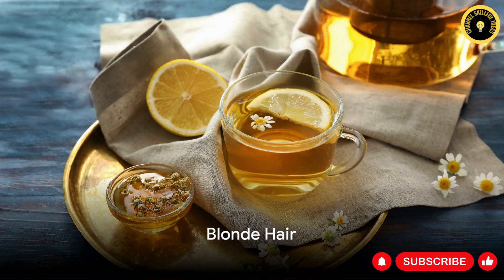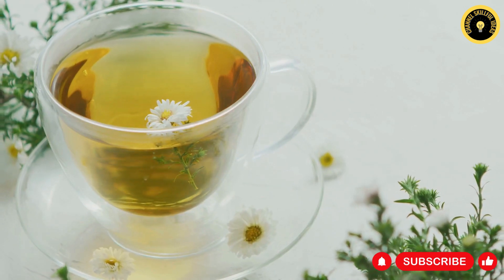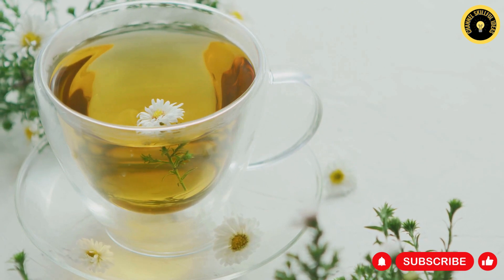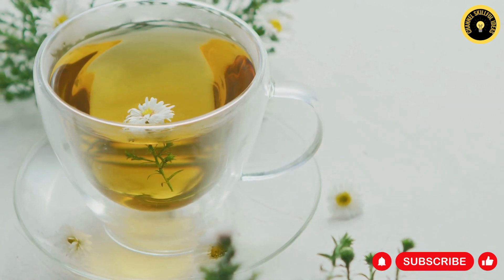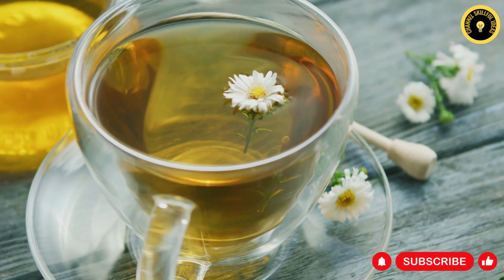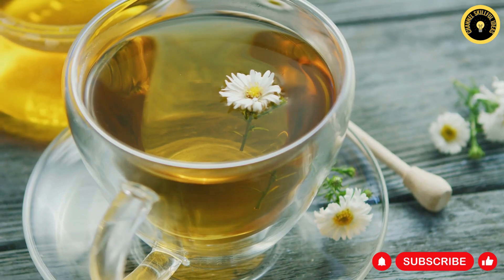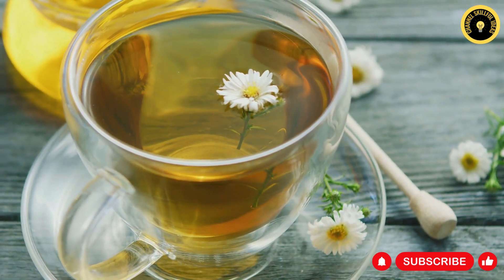For those with blonde tresses, a concoction of powerfully steeped chamomile tea, lemon juice, and honey has the power to illuminate your hair and insert delicate golden accents. Chamomile tea is well recognized for its lightening attributes, while lemon juice lends your hair a natural sheen. Honey plays the role of a natural conditioner, rendering your hair silky and glossy. This therapy elevates the inherent blonde hues of your hair, adding understated golden touches.